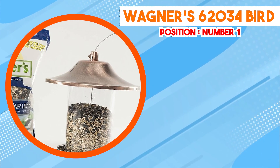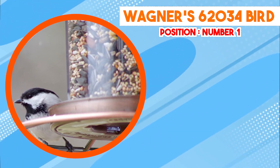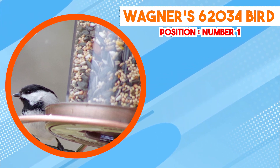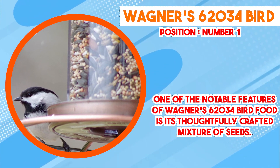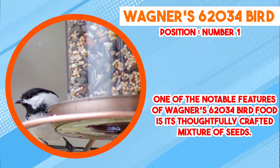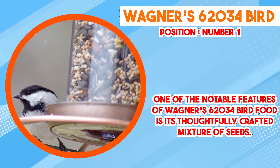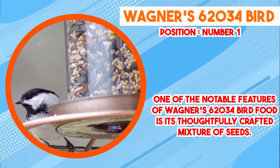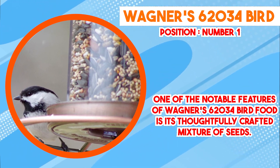The blend typically includes a combination of sunflower seeds, millet, cracked corn, and other grains. These ingredients are selected to provide a well-rounded nutritional profile that can cater to the dietary needs of different bird species. Sunflower seeds are rich in healthy fats and proteins, which offer a source of energy for birds. Millet and cracked corn contribute carbohydrates that can sustain birds in their daily activities.